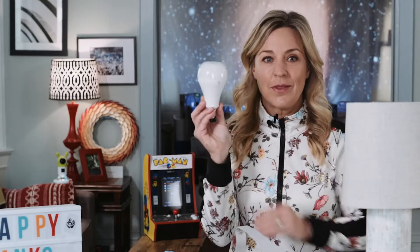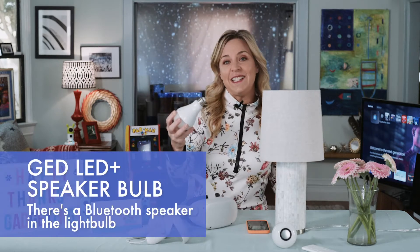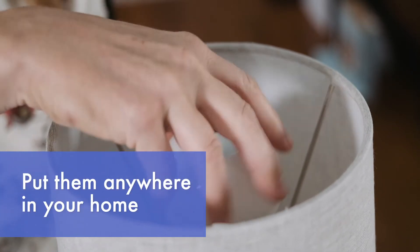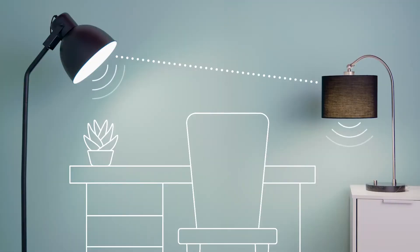Let's start with this. Yep, it is a simple light bulb, but inside it has a hidden superpower because it's also a Bluetooth speaker. You just screw this GE LED plus speaker bulb into any lamp or light fixture. You can spread them throughout your whole entire home, then pair it with Bluetooth on your mobile device, and just like that you have filled your home with the sound of music for a fraction of the cost.